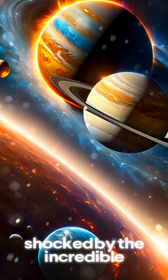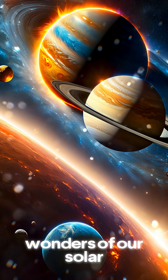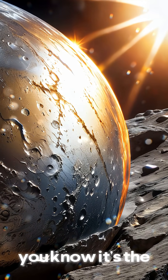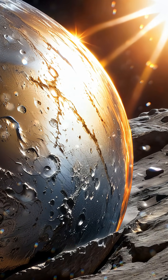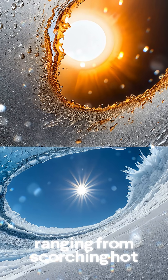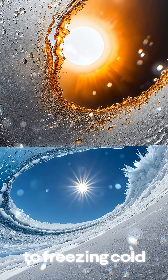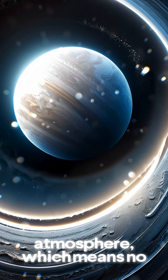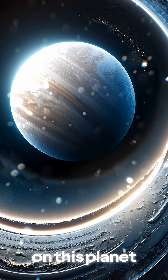Get ready to be shocked by the incredible wonders of our solar system. First up, Mercury — did you know it's the closest planet to the Sun? Mercury has extreme temperatures, ranging from scorching hot to freezing cold. And it has no atmosphere, which means no sound can be heard on this planet.